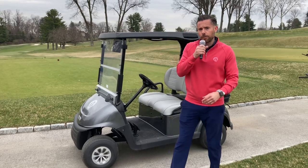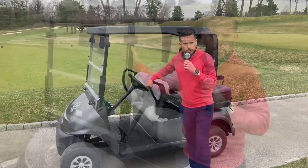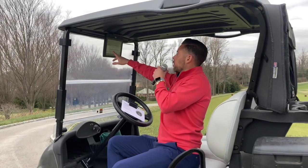Some of the features you'll see are GPS, new lithium batteries that are 300 pounds lighter and will last more than two rounds. These bad boys will also protect our golf course after heavy rains and areas that are freshly growing. Live scoring that updates automatically and new ultra comfortable leather seats.